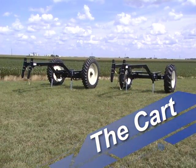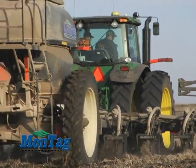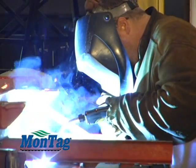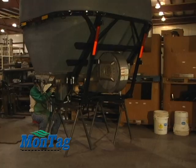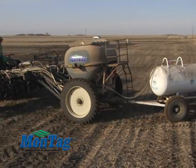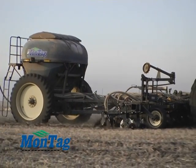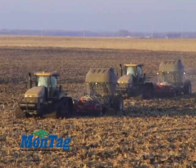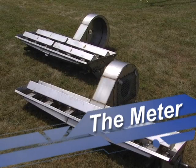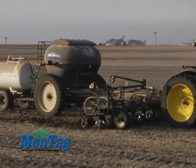Montag prides itself in cutting-edge technology that bridges the gap between form and function when it comes to their complete fertilizer application system. Montag manufactures its equipment with the user in mind, and is an industry leader when it comes to their equipment's accuracy, longevity, and capacity. The Montag system is made up of three parts, all of which are very adaptable and can be easily mixed and matched to your individual specifications. These products can also be changed as you grow.